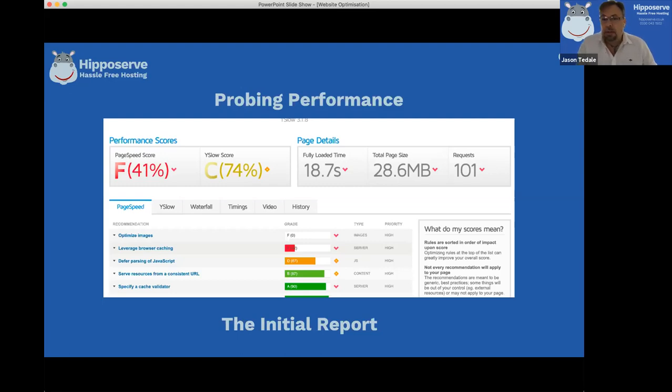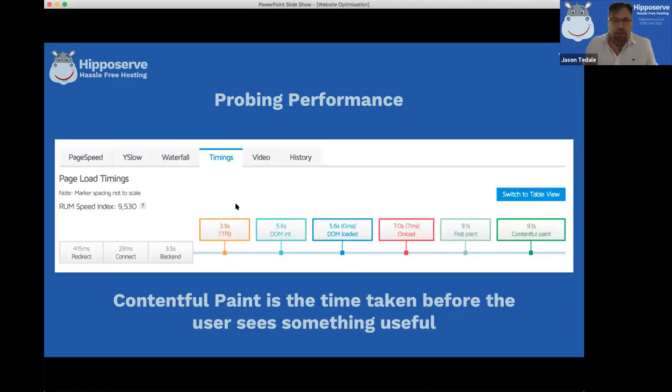If someone's using a mobile phone where they might have a slow connection or a bad signal, that will take even longer to load. You can see the fully loaded page time for that page from start to finish is 18.7 seconds. That figure isn't the whole story - it's not like they'll see a blank screen for 18.7 seconds. In the timings tab in GT Metrics, there's a score called contentful paint, and it's taking 9.1 seconds before the user sees anything useful on their screen.